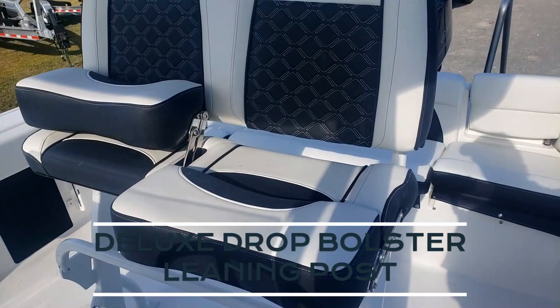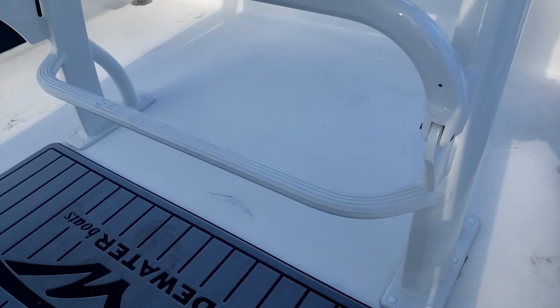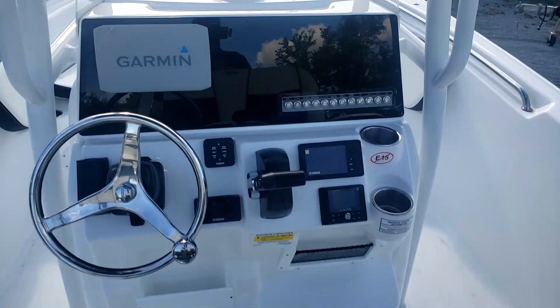This is the deluxe bolster leaning post with the drop-down bolsters. They did short-ship us the armrests that are new for 2023. Another popular option on this boat is the Tidewater helm pad logo, which is going to make it a little bit more comfortable out there when you're on the water all day.